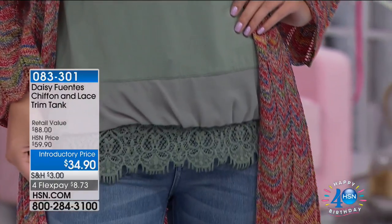Another thing about this that is fabulous is the length. It is 28 and a quarter inches in your medium, and 31 and a quarter inches in your 3X.